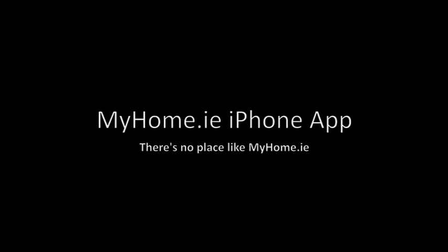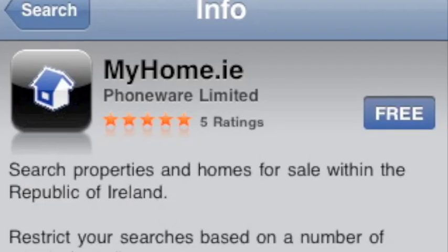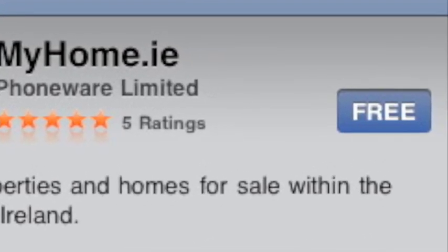Welcome to the new MyHome.ie iPhone app. Now you can have thousands of houses to buy in your hand. To download our new app, simply search for MyHome.ie in the App Store and install it for free.